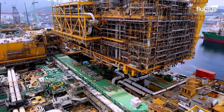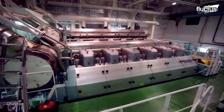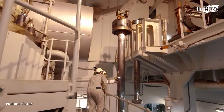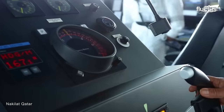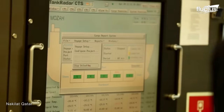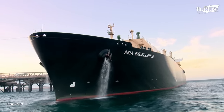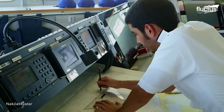Some tankers have dual-fuel engines that can run on both diesel and LNG. These engines are more environmentally friendly and cost-effective than traditional diesel engines. The unique properties of LNG require a specialized workforce for both construction and operations.